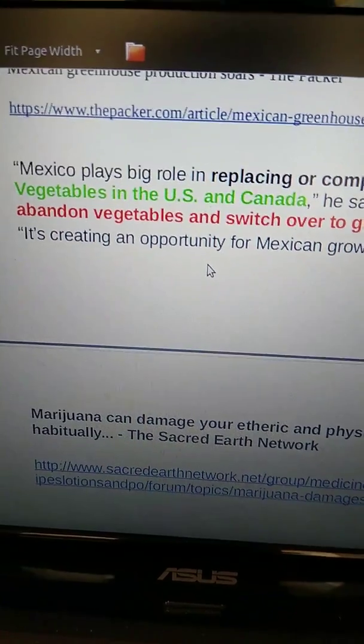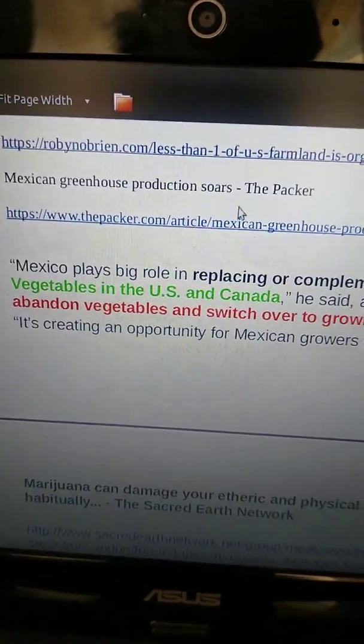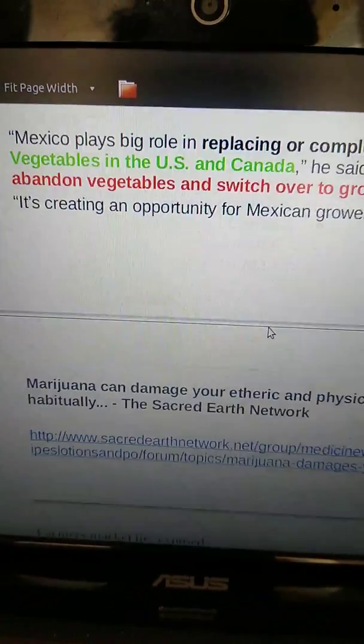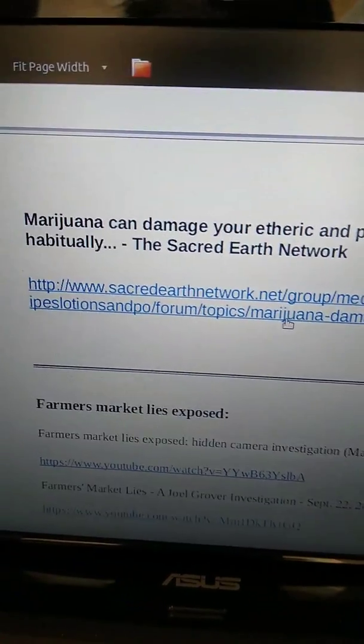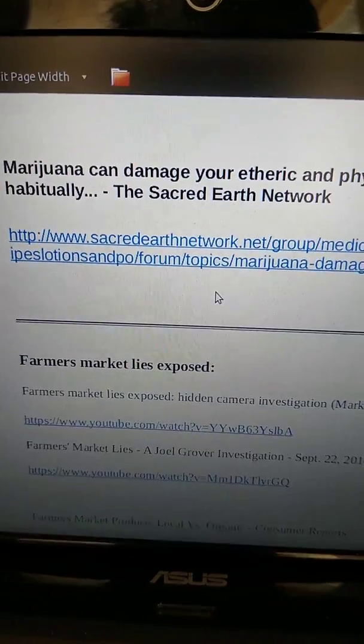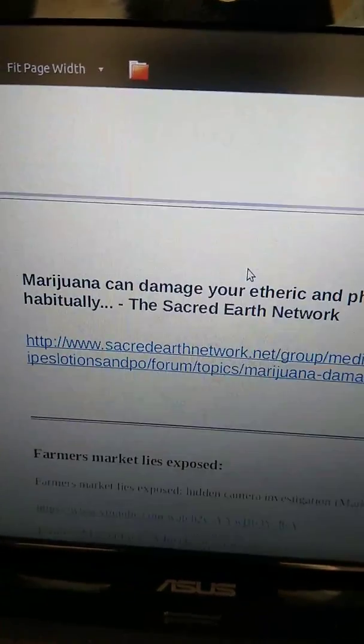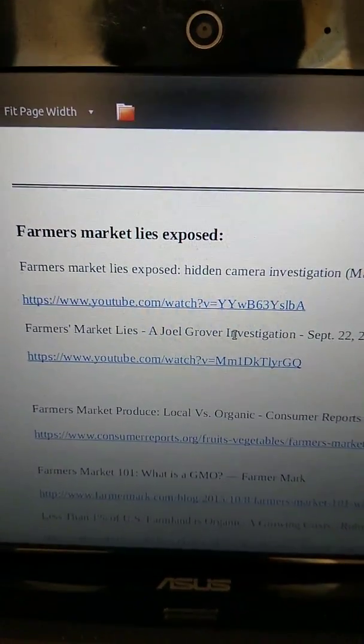Mexico has a ton of fresh vegetables and Mexican production soars. If you want to damage your etheric and physical being, look at what's happening — while they're growing vegetables, America is switching over to marijuana. Check out the farmers market and market lies exposed.